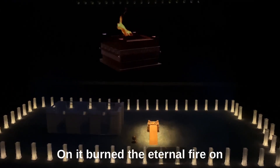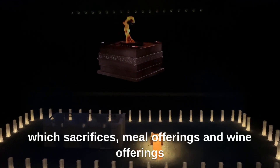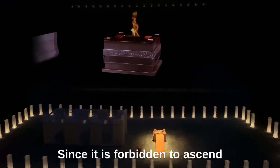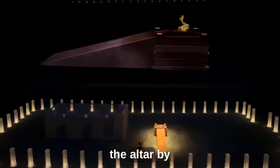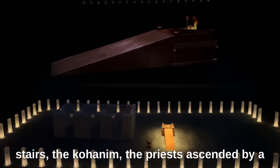On it burned the eternal fire, on which sacrifices, meal offerings, and wine offerings were made every single day. Since it is forbidden to ascend the altar by stairs, the Kohanim, the priests, ascended by a ramp.